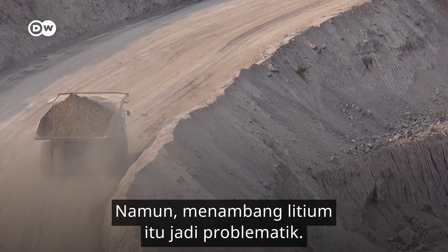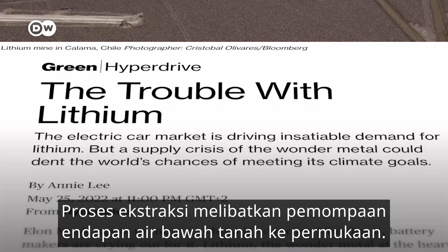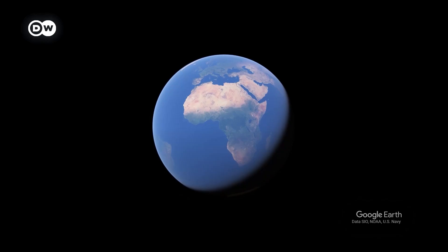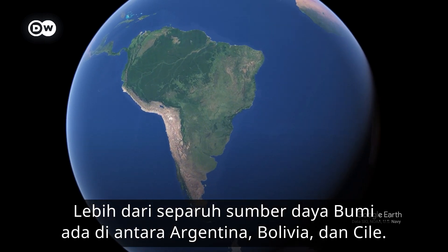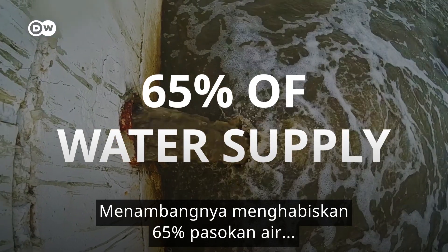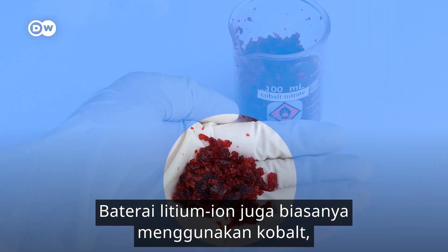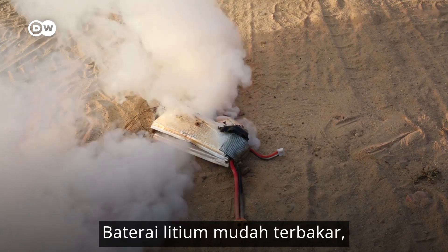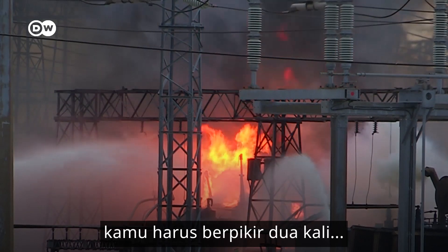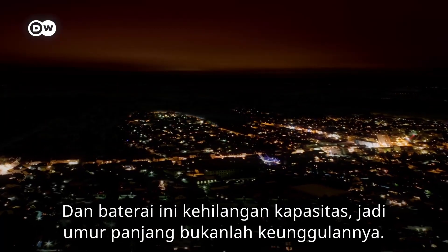But mining lithium is problematic. The extraction process involves pumping underground water deposits to the surface. This uses roughly 70,000 liters to make one ton of lithium. More than half the Earth's resources are between Argentina, Bolivia, and Chile. Mining it consumes 65% of the region's already scarce water supply. Lithium-ion batteries also typically use cobalt, which is expensive. Lithium batteries can also be flammable — if you can't bring them on a plane, you should definitely think twice about a giant one backing up your grid. And they lose capacity, so longevity really isn't their forte.